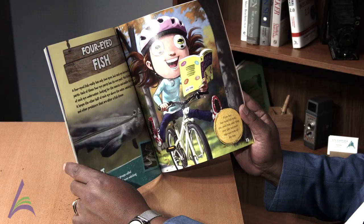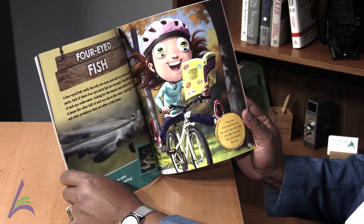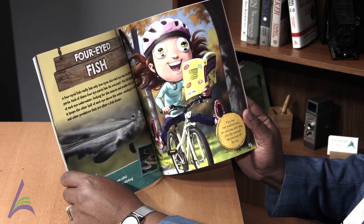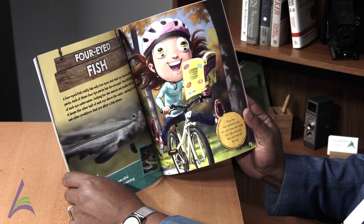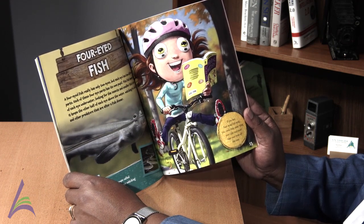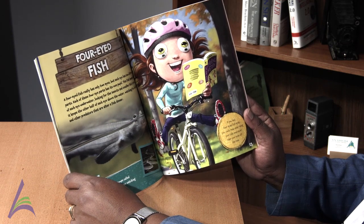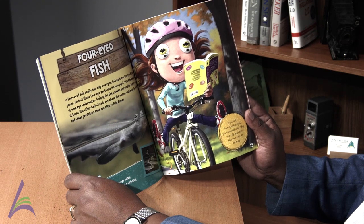Four-eyed fish. A four-eyed fish really has only two eyes, but each eye has two different parts. Each of these four eye parts has its own pupil. This fish keeps half of each eye underwater, looking for the insects and smaller fish it eats. It keeps the other half of each eye above the water, watching for birds and other predators that are after a fish dinner.